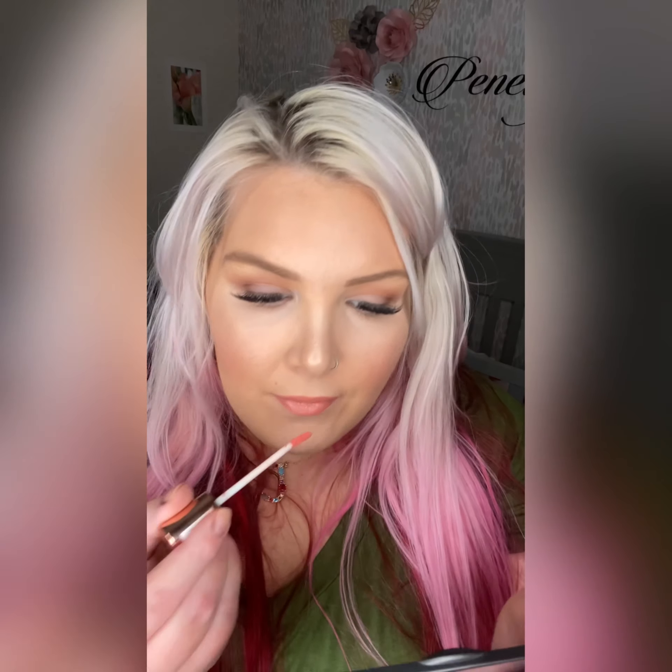These are my bare lips — there's nothing on them — and I have the next gloss. This gloss is number three called Coral Baby. I'm going to show you how it applies. Look at how beautiful. There you have it — number three, Coral Baby. So pretty.